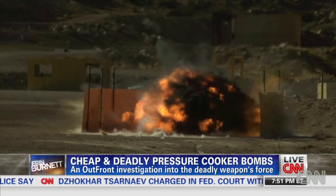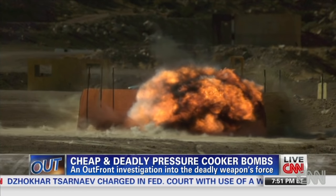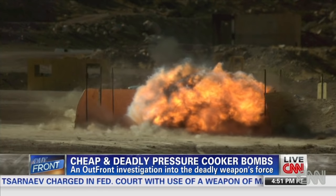David joins me now. That is just incredible to actually watch — the shock waves, and that you felt it a quarter mile away. It gives a whole new appreciation for what people felt at such a distance. How easy is it for people to make these bombs in a pressure cooker? What surprised you the most about what you saw?